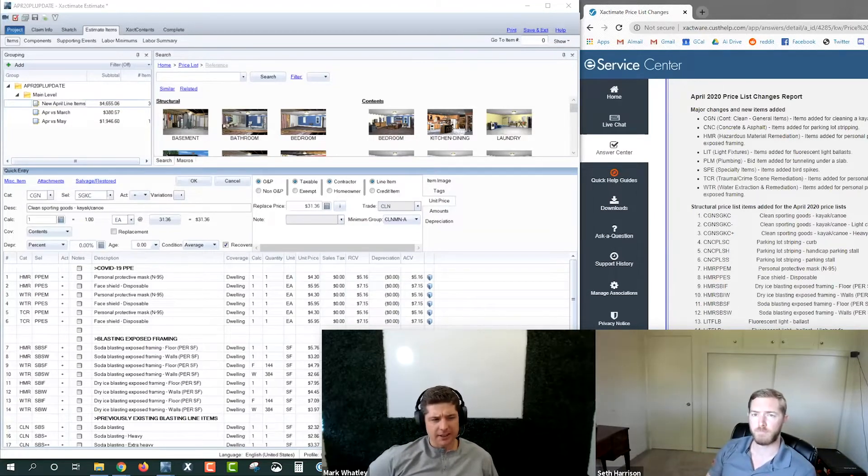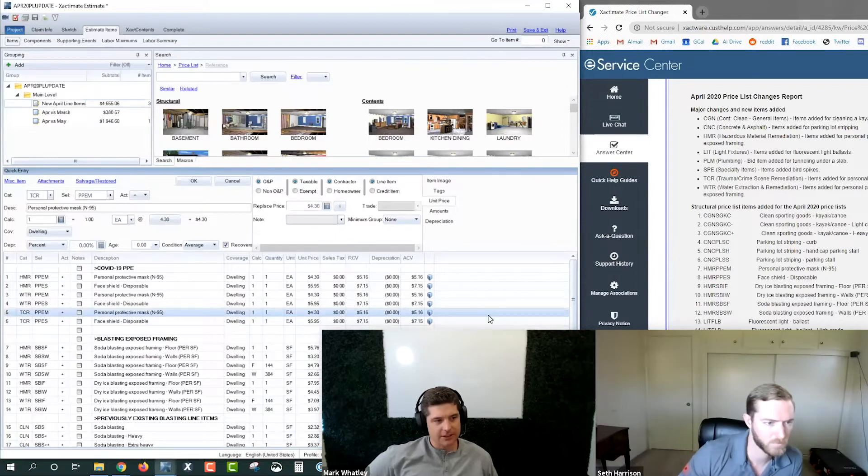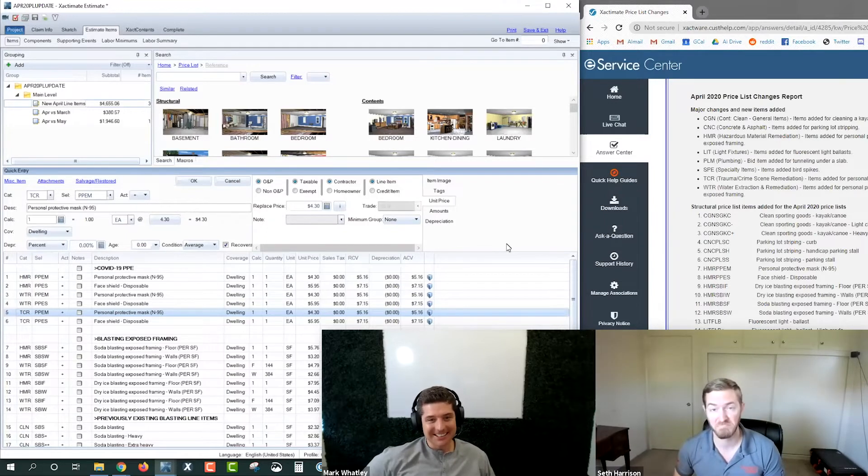That's kind of a holdover from the fact that almost every PPE I can think of is in all three of those categories. For example, line item number five — the personal protective mask N95 in the TCR trauma category — my guess is that line item will never actually be used. It will only be used erroneously, because if you're putting crews to cleaning up dead bodies, you're going to put them in P100 respirators or better. N95 masks aren't cutting it there. They probably added it just to keep things consistent.